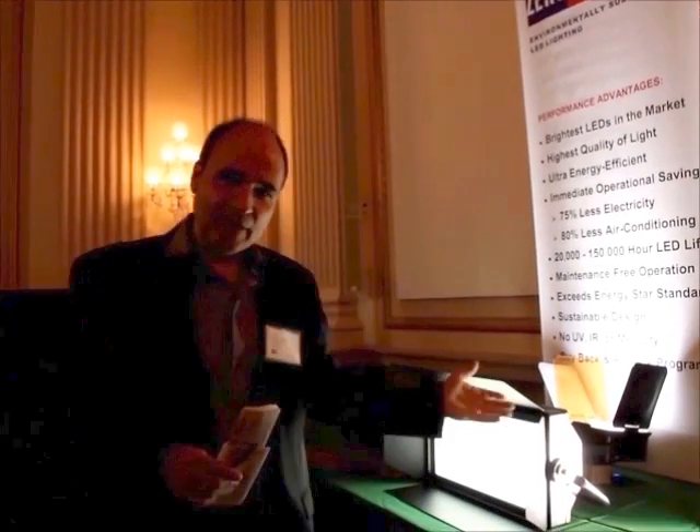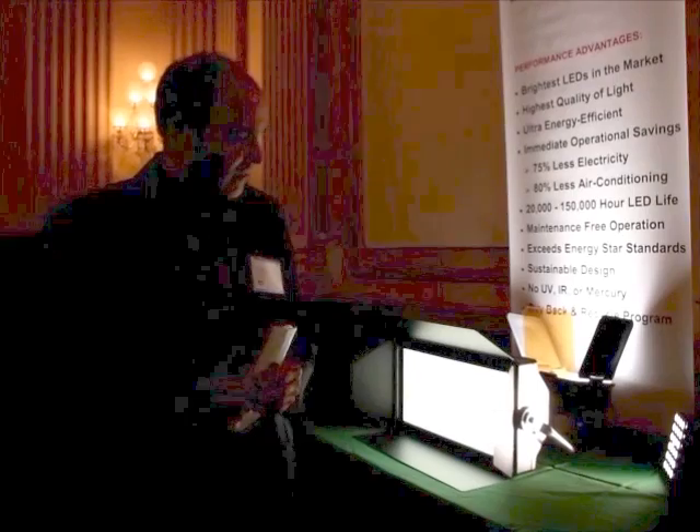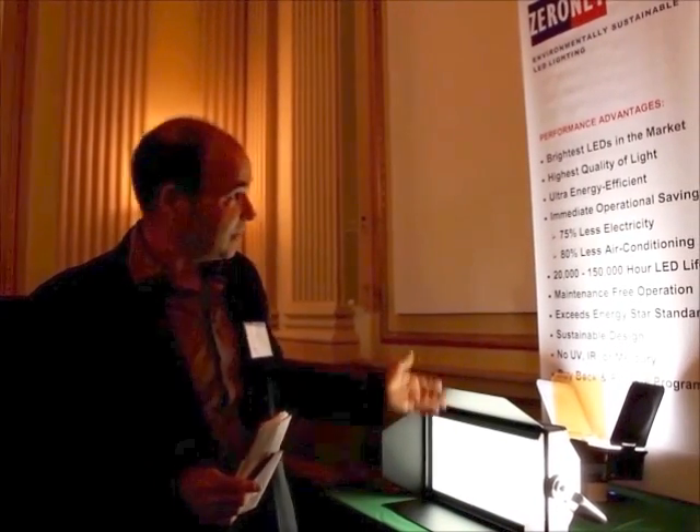Hi, I'm Tony Janicki and I'm with ZeroNet LED Lighting. We do sustainable LED lighting for commercial properties, as well as for TV and film studios, who are huge users of energy. Everything that we're displaying here is very sustainable — it's all ROHS certified, it's all recyclable, and all very energy efficient.